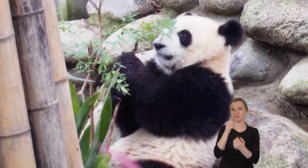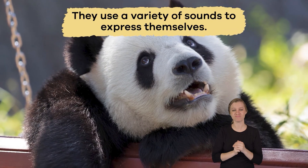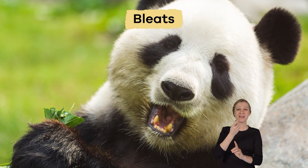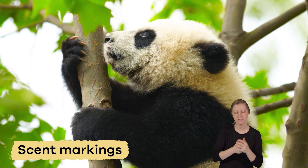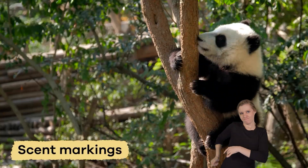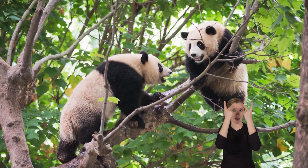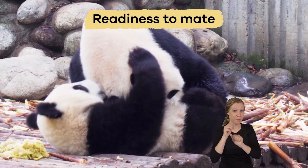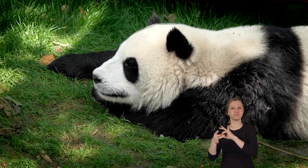Another interesting fact about pandas is their ability to communicate in many ways. They use a variety of sounds to express themselves, such as bleats, honks, and growls. They also use scent markings — rubbing the scent glands under their tails against trees or rocks to leave messages for other pandas. These messages can tell other pandas about their territory, readiness to mate, or even their identity. This helps them stay connected even though they prefer their privacy.